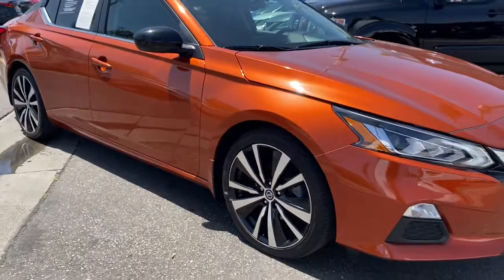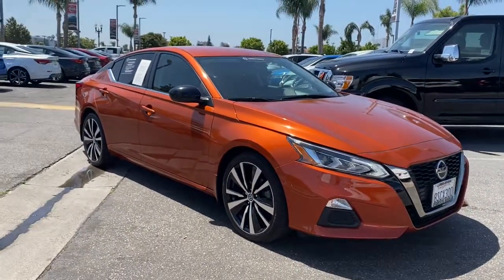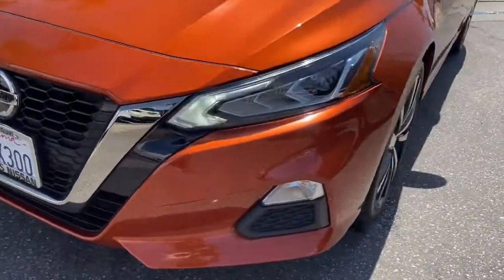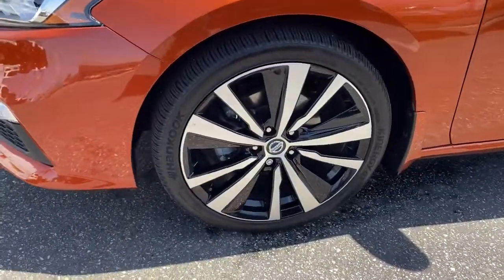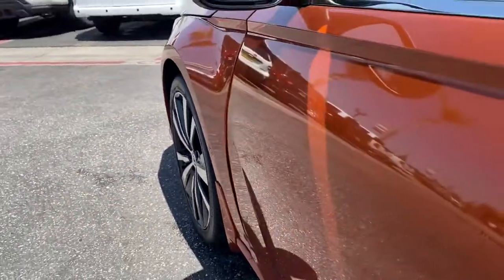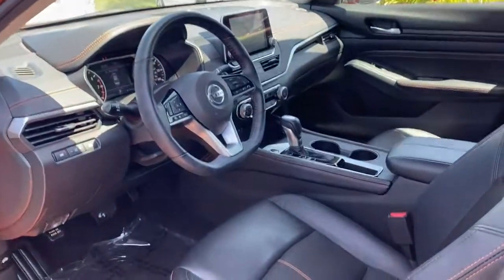The following are some of this vehicle's highlighted options: keyless entry, backup camera, satellite radio, remote engine start, keyless start, blind spot monitor, aluminum wheels, power driver's seat, steering wheel audio controls, and Bluetooth connection.